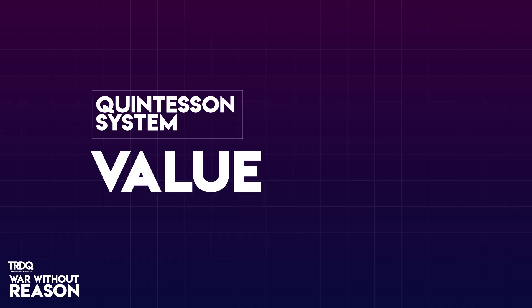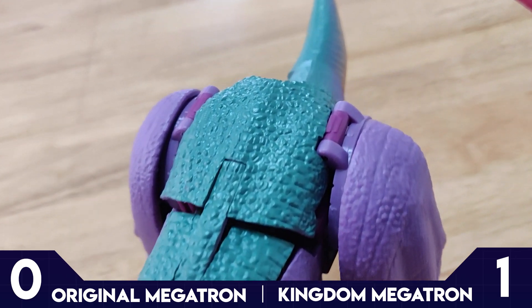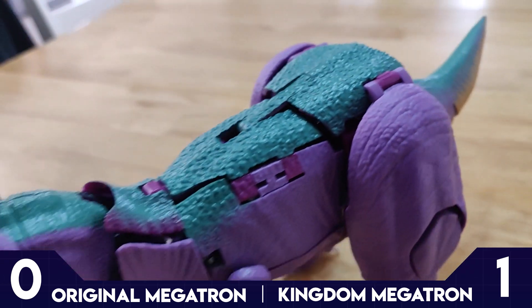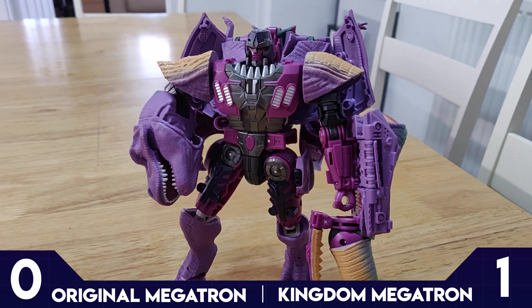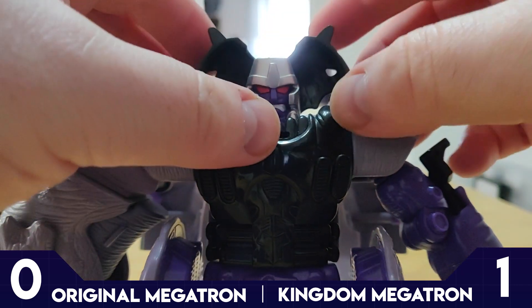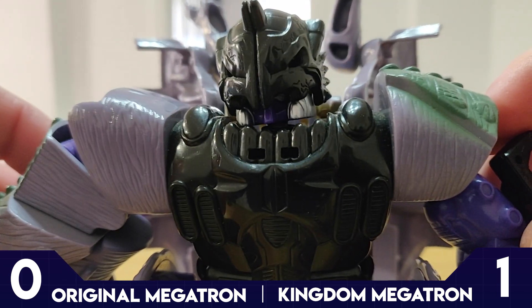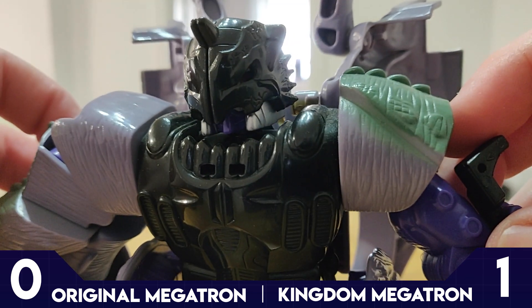Round 2: Value. As much fun as Kingdom Megatron is to mess around with, he's pretty much just a guy who turns from robot to T-Rex and back again. And that's still good — very good. But when you look at what's packed into the original Beast Wars Megatron, you can't help but feel a little bit cheated. There's just so much going on here. First of all, we've got his mutant helmet — the two wings on each side of his head come together and make this intimidating mask.